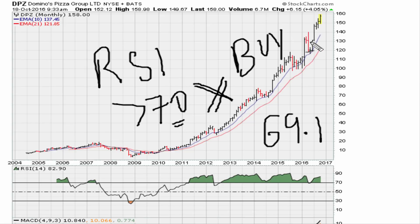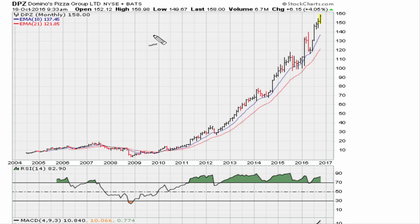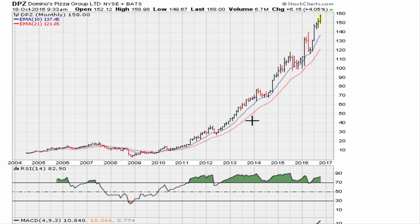What is 69.1 RSI? It is the 61.8 Fibonacci level between the RSI levels of 50 and 100. So 61.8 applied between 50 and 100 lands right at 69.1. Whenever you see an instrument move above 69.1, it is telling you that it has gone into a new phase.